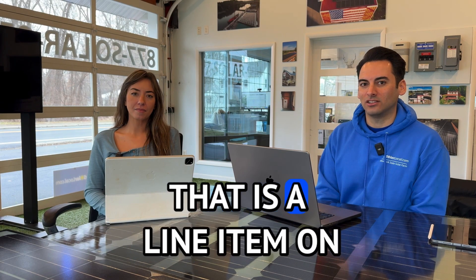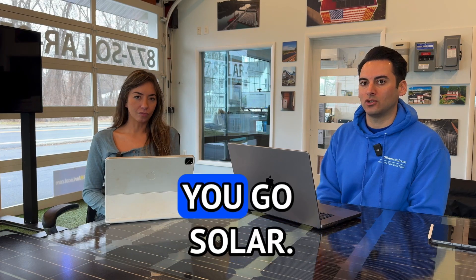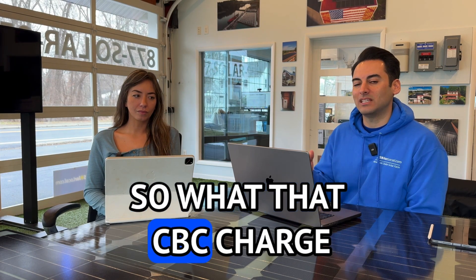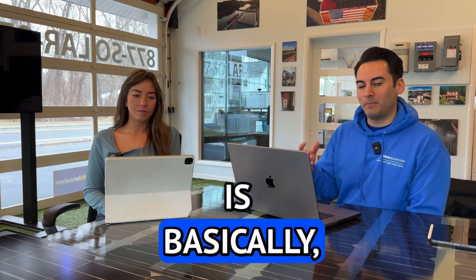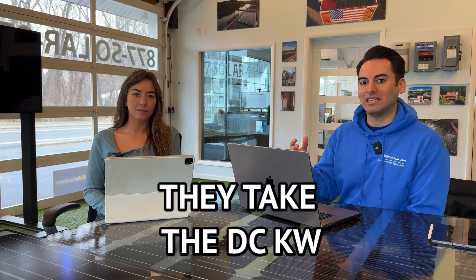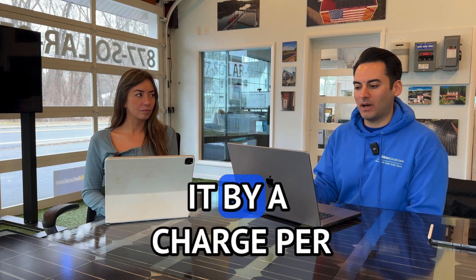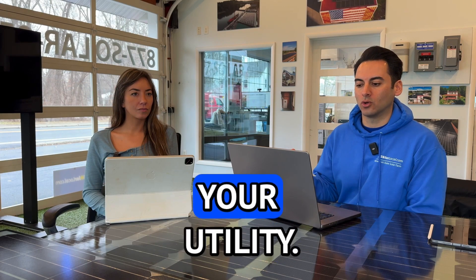This is a line item on your utility bill after you go solar. What the CBC charge is, basically in simple terms, they take the DC kW rating of your solar system and they multiply it by a charge per your utility.